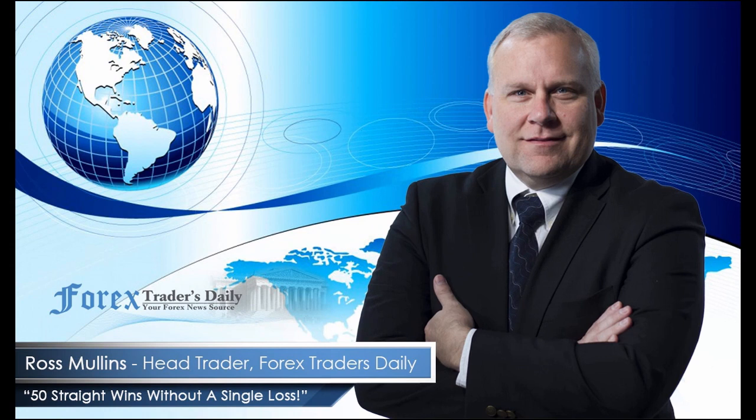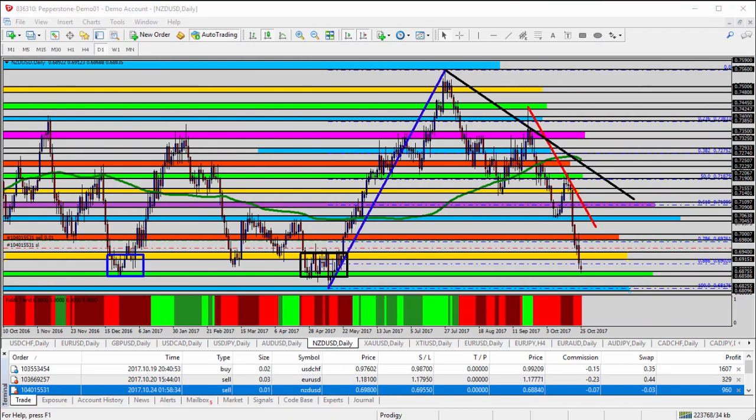From Forex Traders Daily, this is your daily analysis with Ross Mullins, live from Richmond, Virginia. Hello everyone. This is today's video analysis for October 25, 2017. In a moment, we're going to be taking a look at the EUR/USD, the Euro versus the US dollar for today's trade analysis.